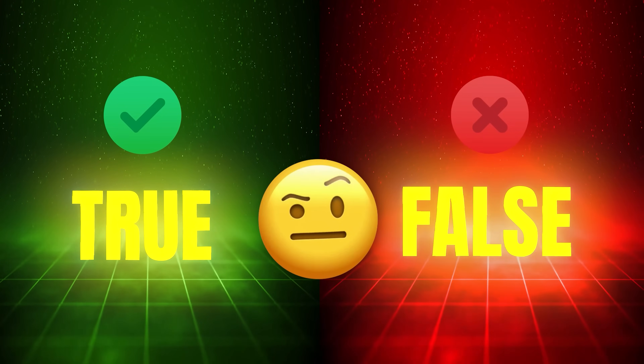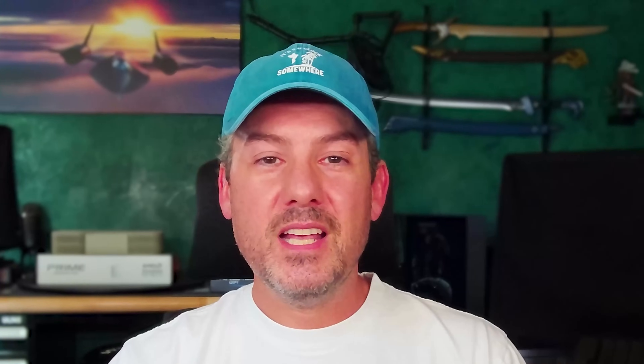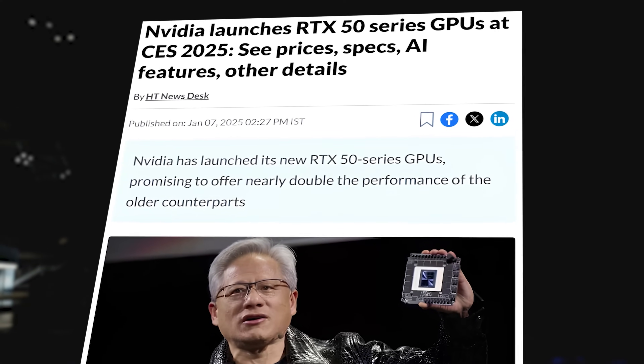In the True or False series, I help you avoid the hype and misinformation by showing you the truth from a source you can trust. It's not rocket science, and as you'll see throughout this series, it really is LEGO.